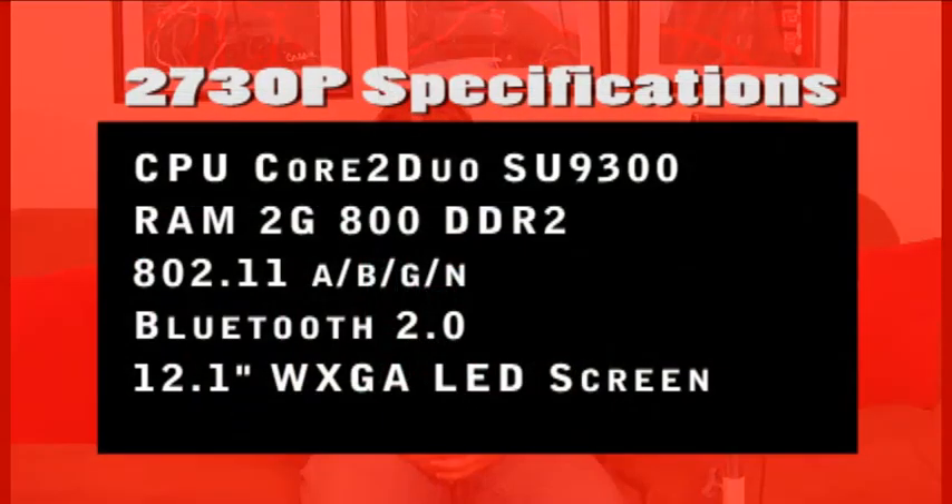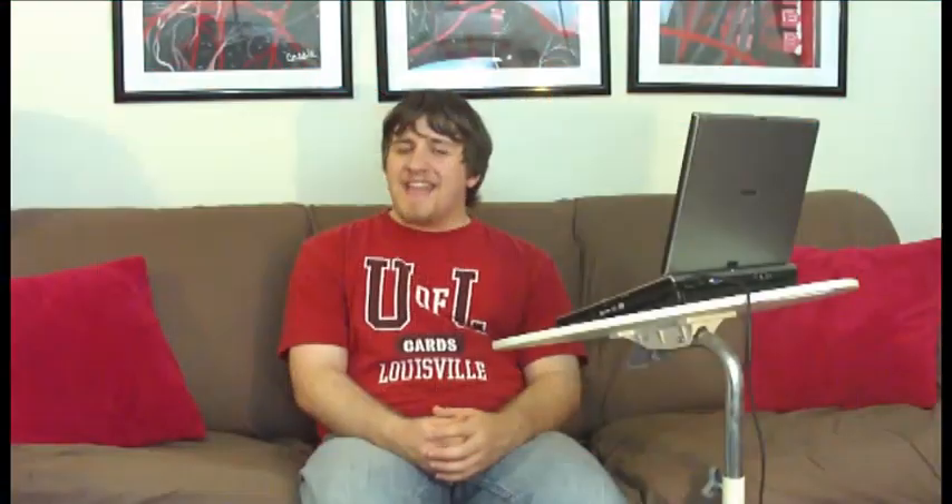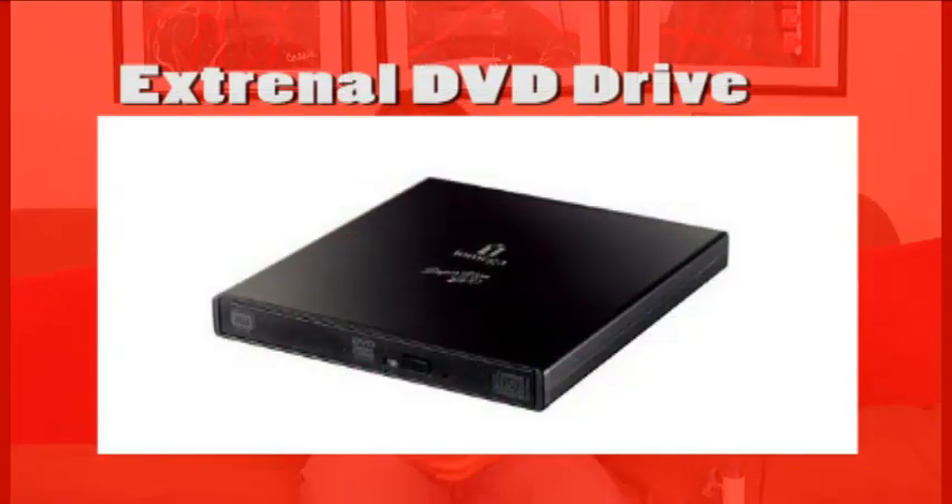The 2730P has a dual-core processor, 2GB of RAM, A/B/G/N wireless along with Bluetooth, and a 12.1-inch screen. While it doesn't have an optical drive built in, it came with an external drive that you can leave at home or in your dorm room to help save on weight.